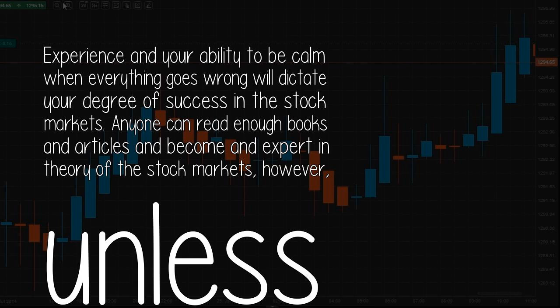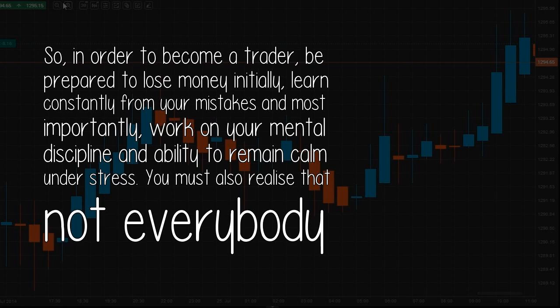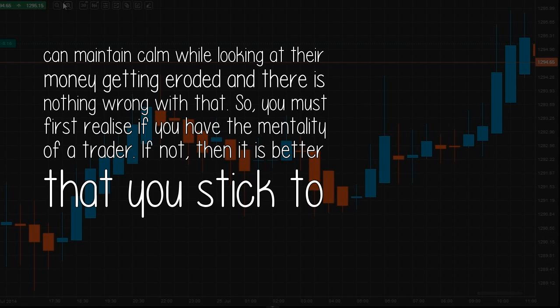Second answer by Aninditar. Experience and your ability to remain calm when everything goes wrong will dictate your degree of success in the stock markets. Anyone can read enough books and articles and become an expert in theory, however, unless you are able to apply that theory in the live market, it will not garner you any returns. In order to become a trader, be prepared to lose money initially, learn constantly from your mistakes, and most importantly, work on your mental discipline and ability to remain calm under stress. You must also realize that not everybody can maintain calm while watching their money get eroded, and there is nothing wrong with that. So you must first realize if you have the mentality of a trader. If not, then it is better that you stick to investing.